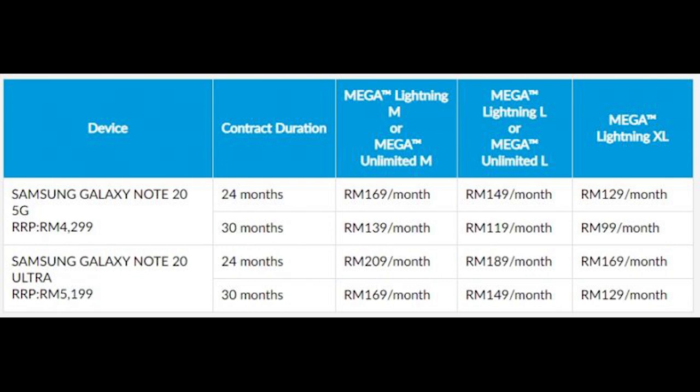With Easy Phone, you have the option to subscribe to Celcom Lightning, which provides uncapped high-speed data quota, or Celcom Unlimited, which offers unlimited quota with capped speeds.